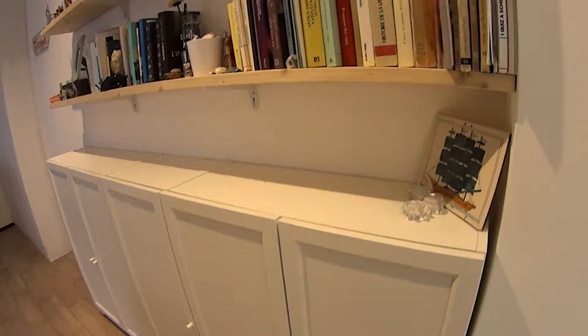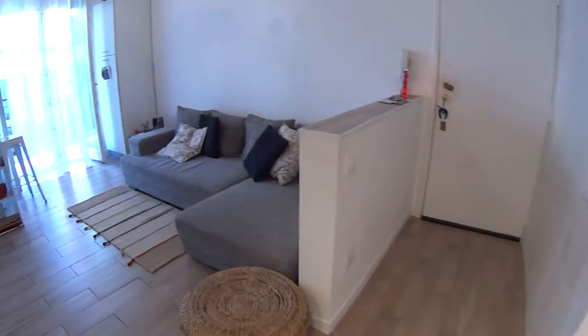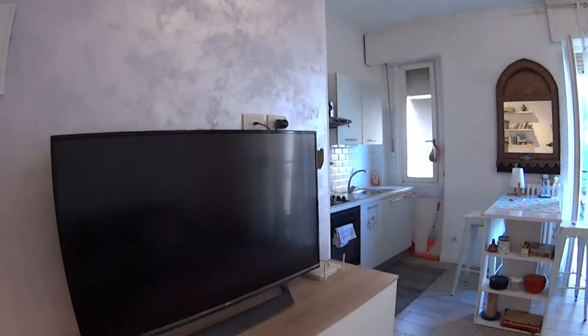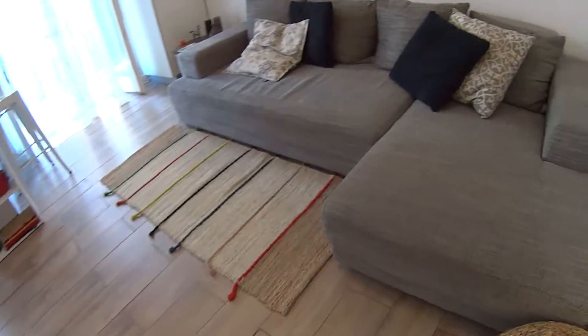Even here in the corridor you'll find several shelvings and cupboards at the bottom. And here is our living room, which comes with this very large flat screen TV.